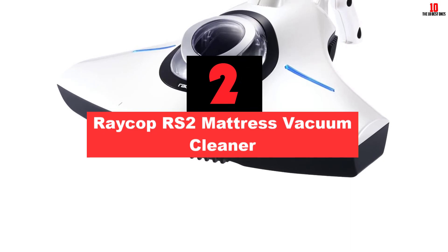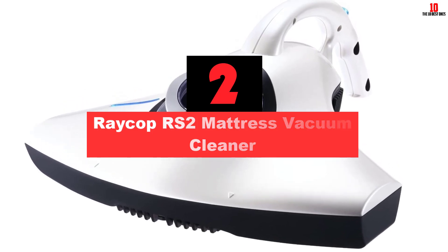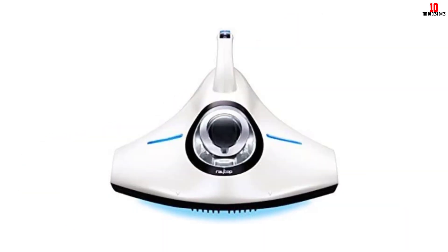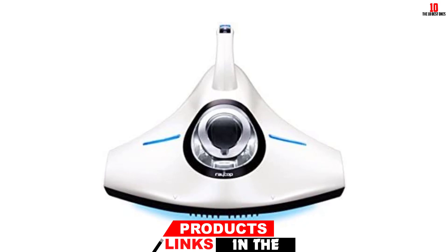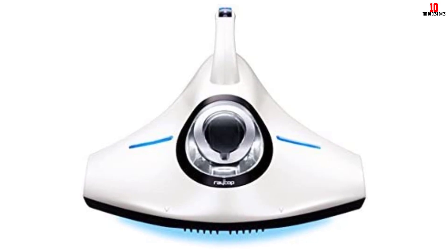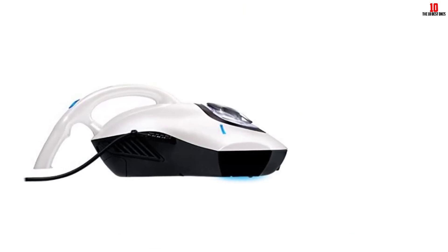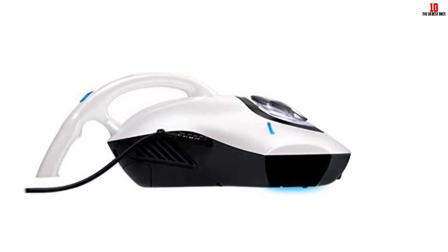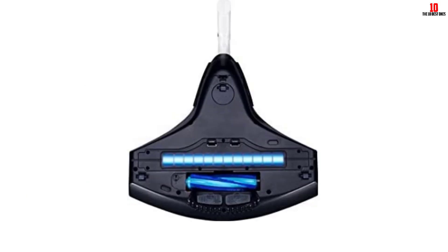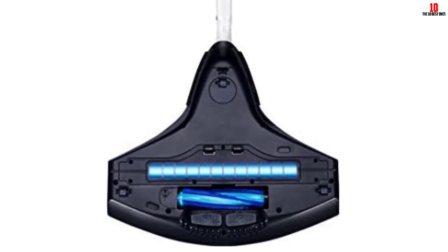At number 2, we have the Raycop RS2 Mattress Vacuum Cleaner. The RS2 UV Sanitizing HEPA Allergen Vacuum from Raycop has a higher asking price compared to others on the market, but it is a very reliable product that will eliminate bedbugs and dust mites. Its cleaning prowess is unrivaled, with pulsating pads that spin between 4,600 to 5,000 times a minute, a HEPA filtration system, a UV lamp, and 3 cleaning modes: heavy, medium and delicate.